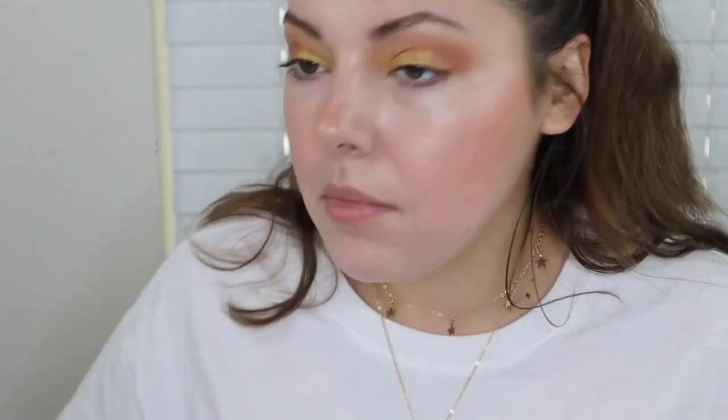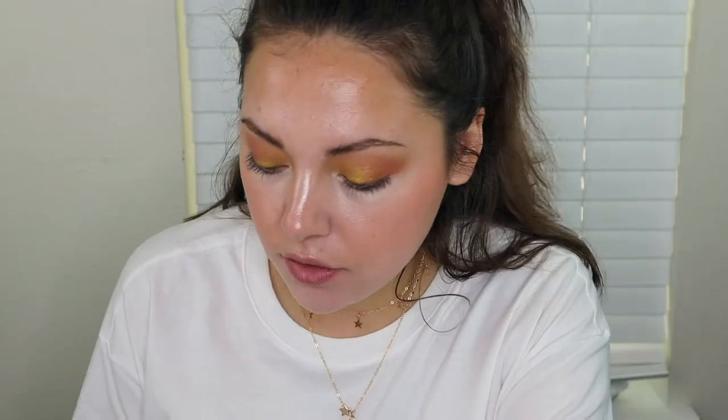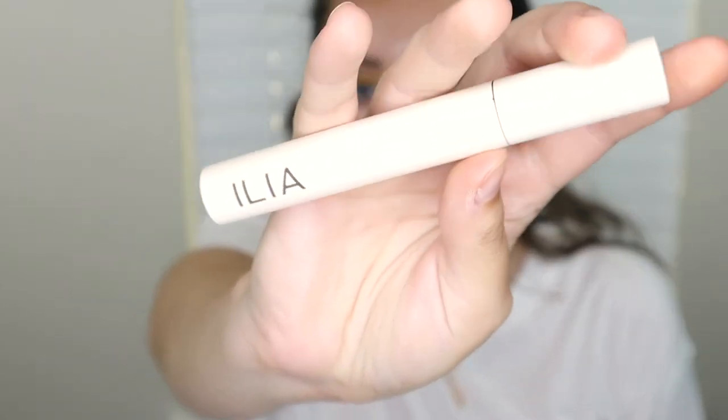For highlight I'm going to use the same highlighter I used on my face, but I'm going to put that in the inner corner. Just for fun, I'm going to take some of the dark red shades — Nana and Zakiya mixed together — and run them under my lower lash line. Now I'll curl my lashes and put on my Ilia mascara.